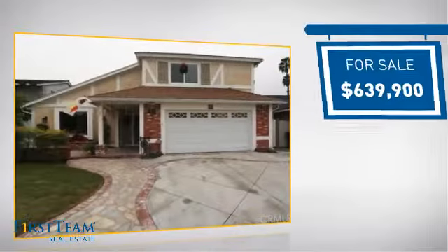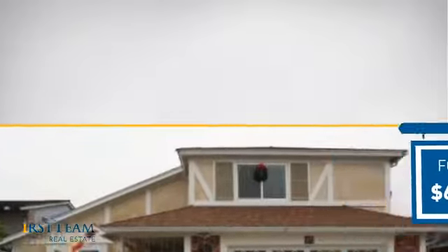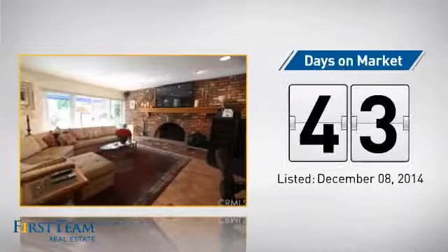Currently listed at just under $650,000, it's been on the market since December. Wondering how it stacks up against the competition? There are now just under 50 homes on the market within this zip code.